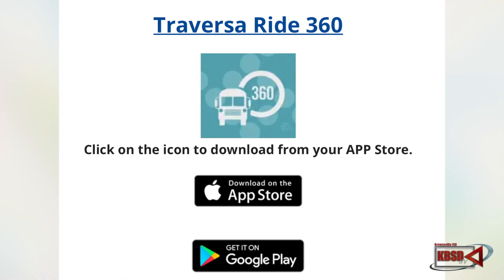The BISD Transportation Department would like to invite all the parents and the students who are bus riders to download the Ride360 application. The Ride360 app is an application that you could download on your phone through the App Store or Google Play. You could find this link in our BISD Transportation Department homepage on the BISD website.